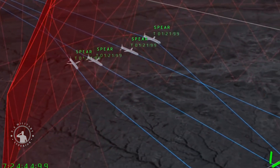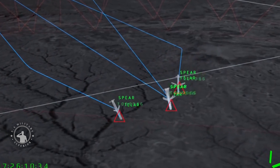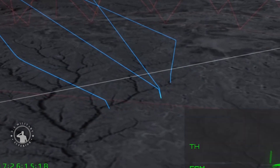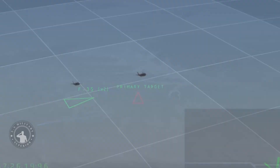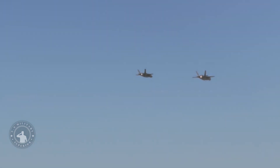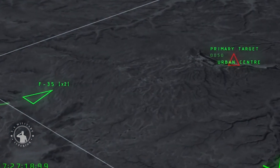In fact, Spear-EW could possibly be programmed to request a retargeting of the Spear-3 autonomously, depending on the nature of the threat and the commands it has to work off of from the launching aircraft. It's also possible that Spear-EW may retain Spear-3's warhead. If that is the case, it could be used as a suppression of enemy air defenses weapon, prosecuting kinetic strikes on threat emitters as requested, in lieu of or in addition to jamming them.